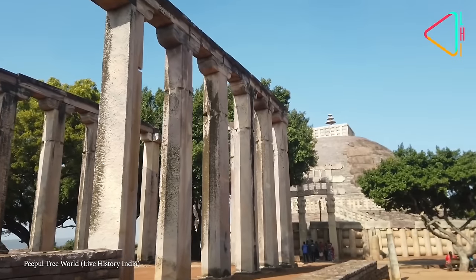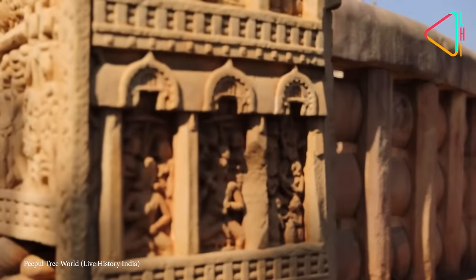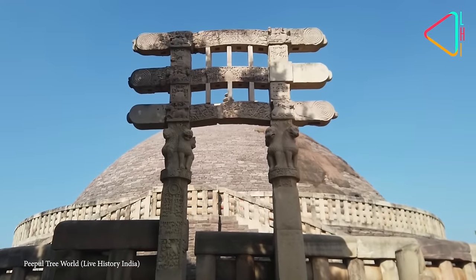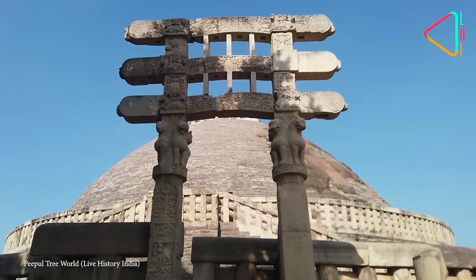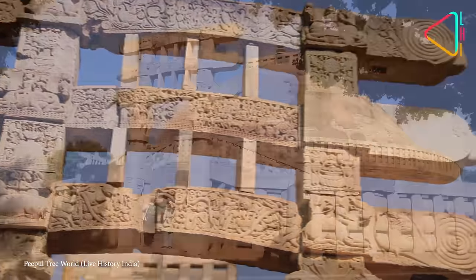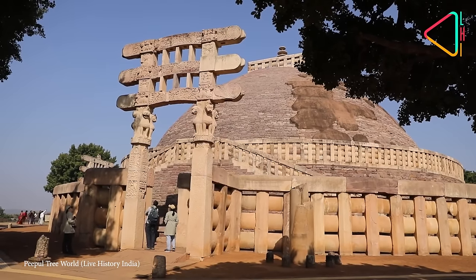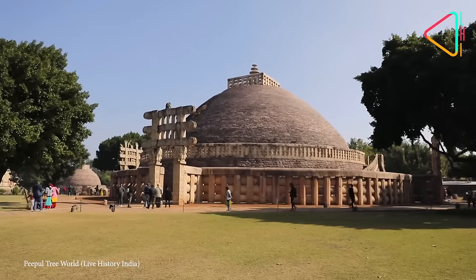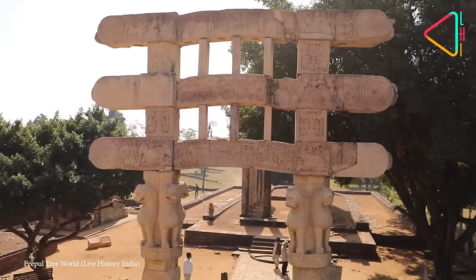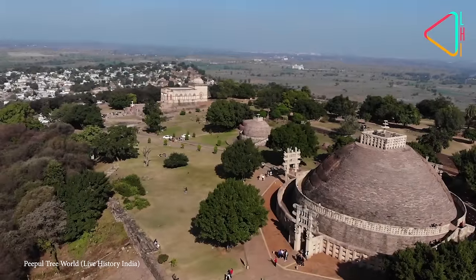It's known in particular for its sculptural decoration and the symbolic representation of the Buddha through emblems such as the wheel, the bodhi tree, and the Buddha's footprints, as opposed to actual representations — all iconography from the earliest phase of Buddhist art. Over the centuries the entire complex expanded to include additional stupas, temples, and buildings, showing the evolving architectural styles and the continuing importance of the site in Buddhist worship. To this day it remains a place of pilgrimage for Buddhists from around the world.